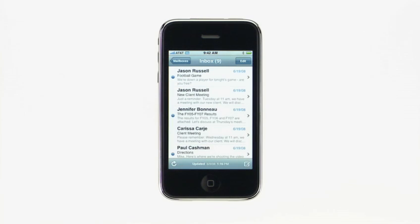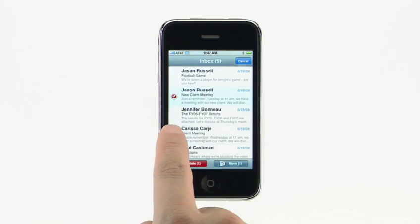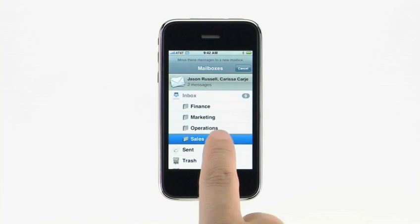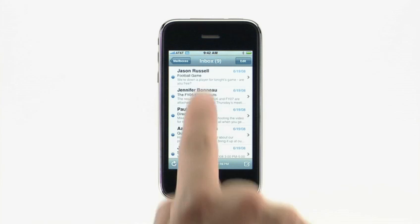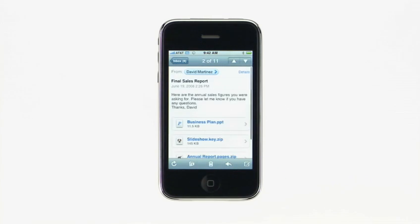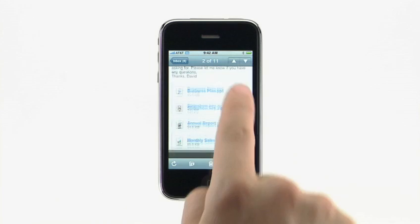Moving messages into another mail folder is just as easy. Tap Edit, then tap the circle to the left of each message, tap Move, and then tap the folder you want them to go into. When you're at the bottom of a long webpage, a list of contacts, an SMS conversation, or your inbox, just tap the status bar to jump to the top. In addition to PDF and Microsoft Word and Excel documents, iPhone 2.0 software rounds out the list of supported mail attachments by adding Microsoft PowerPoint and Apple iWork documents.